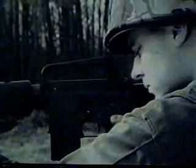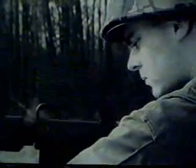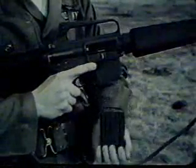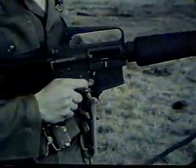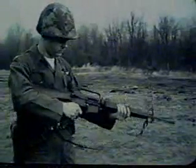To unload the weapon, first place the selector lever on safe. Remove the magazine by pressing the magazine release button. Remember, the rifle is clear only when the bolt is to the rear, there is no round in the chamber, the magazine is removed, and the selector lever is on safe.